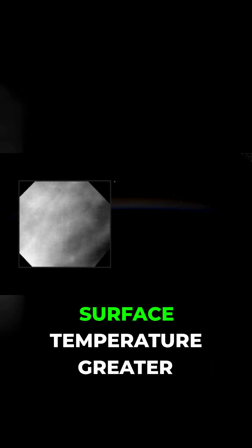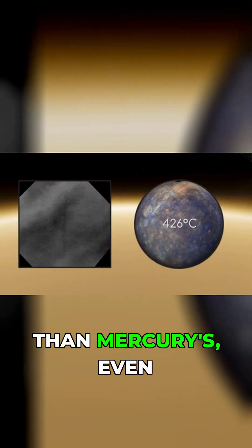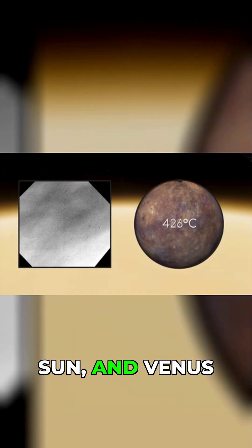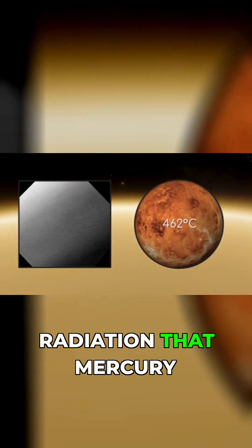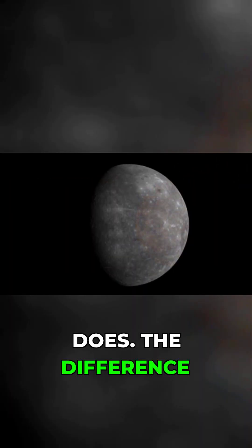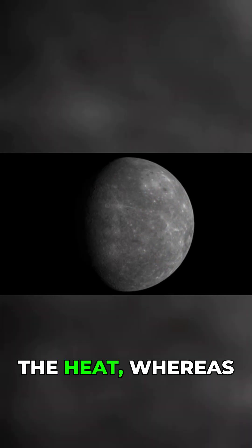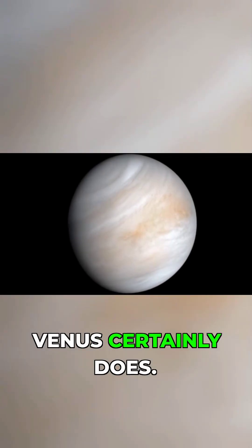This makes the surface temperature greater than Mercury's, even though Mercury is closer to the Sun, and Venus only gets 25% of the solar radiation that Mercury does. The difference is that Mercury doesn't have an atmosphere to retain the heat, whereas Venus certainly does.